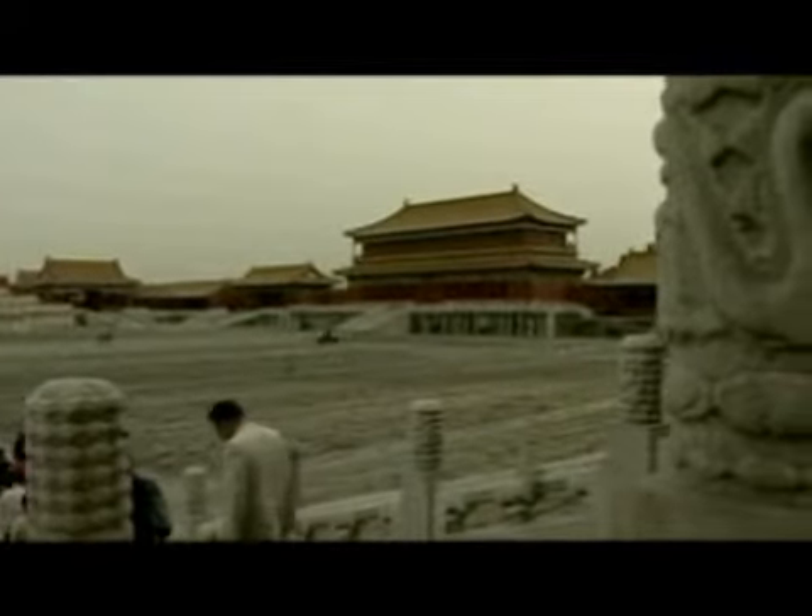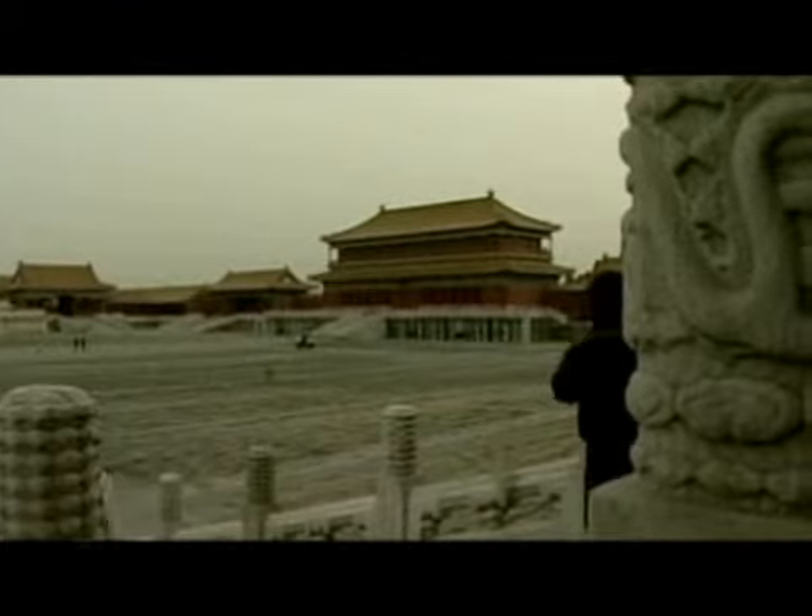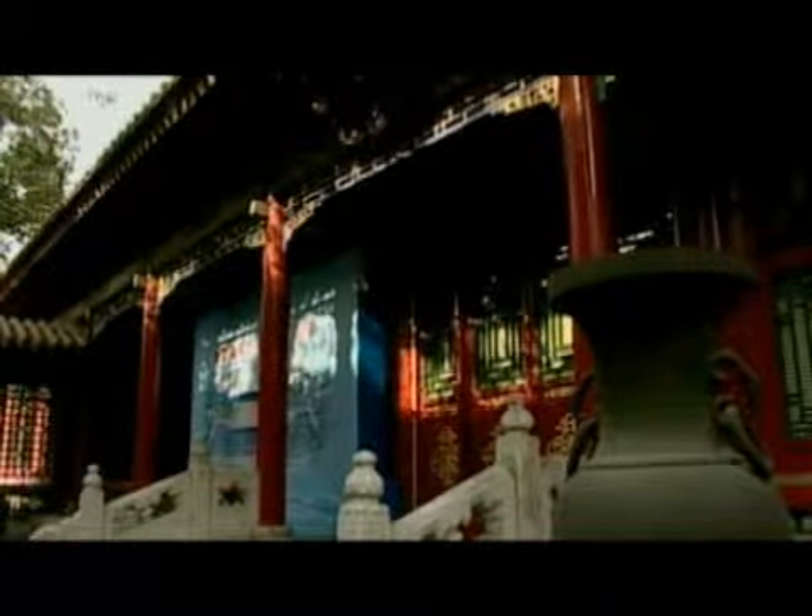Beijing's Forbidden City is preparing to reveal its secrets. According to the Associated Press, unused and sealed off for most of the past century, the Forbidden City Palace's garden quarters are three years into a 12-year restoration.